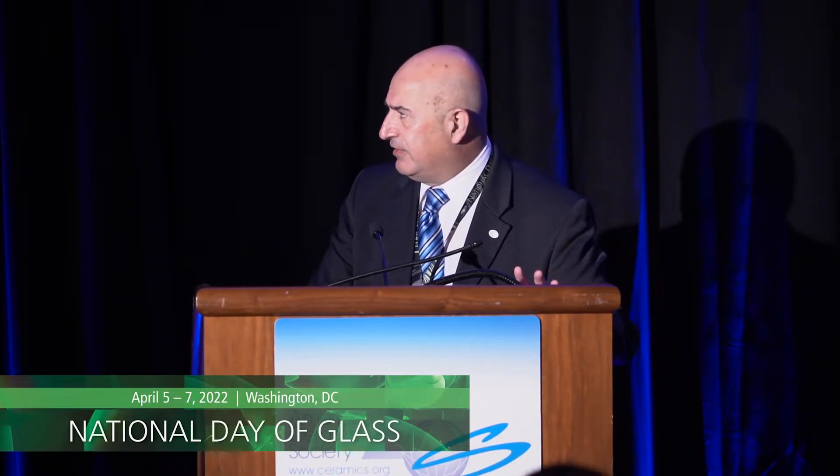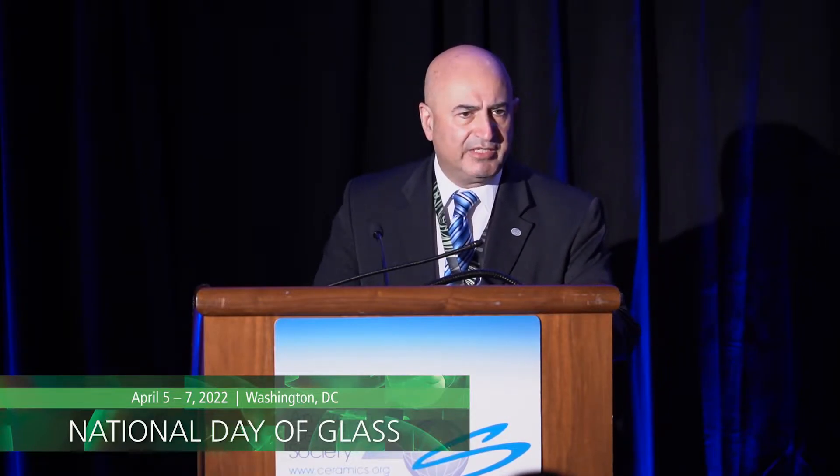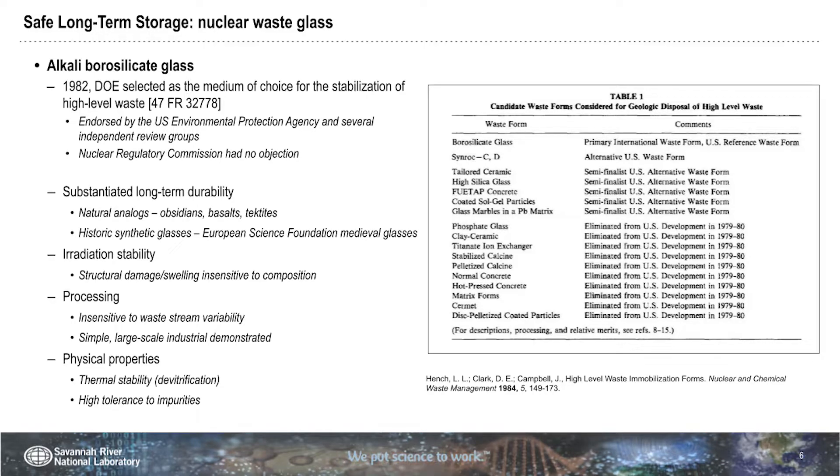In about the 1980s timeframe, the Department of Energy decided to study a number of different methodologies for safely taking care of this nuclear waste. The table on the right-hand side shows all the options that were tried by the U.S. government and all the researchers funded by DOE. A short list was produced, and the winner was alkali borosilicate glass as a way to entrain and sequester the material.